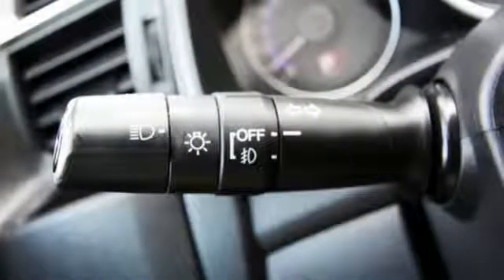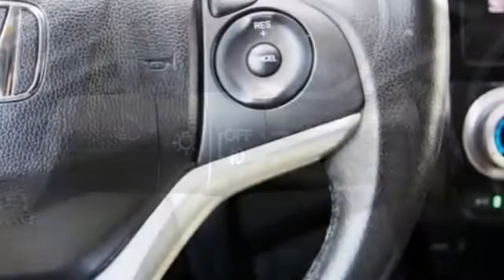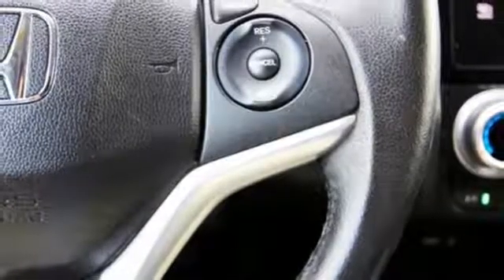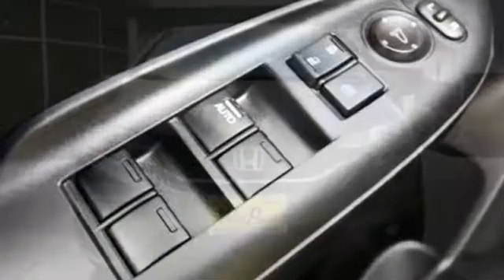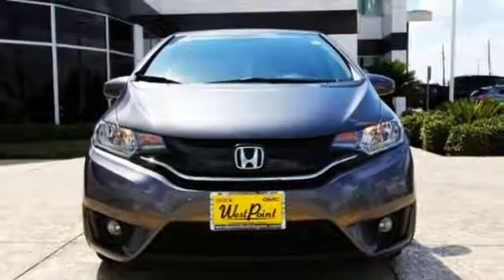Plus, with its iVTEC engine with EarthDreams technology, multifunction steering wheel, Bluetooth connectivity and rear-view camera, you'll ride in convenience and style. It was envisioned with you in mind. Come take this Honda for a spin before it's too late.